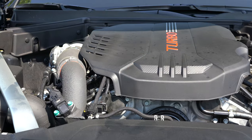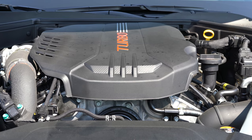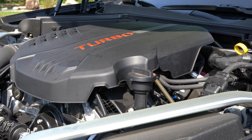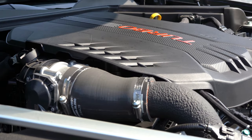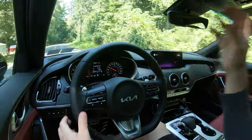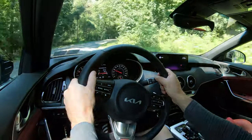Regardless of which setup you go with, the powertrain on the Stinger GT is the same. Powering this beast is a 3.3-liter twin-turbo V6 — which puts out three extra horsepower versus the 2021 model year — making 368 horsepower at 6,000 RPM and 376 lb-ft of torque at just 1,300 RPM. Power is sent to the rear or all wheels through an 8-speed automatic with paddle shifters.